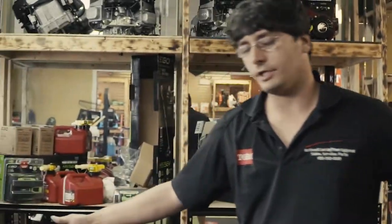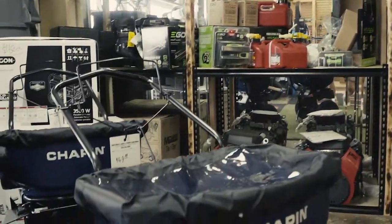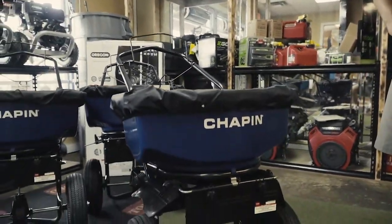Hi, I'm John over at Northwest Lawn and Power Equipment. Thanks for watching the video. We have here, we're getting ready for winter for the 2021 to 2022 season.